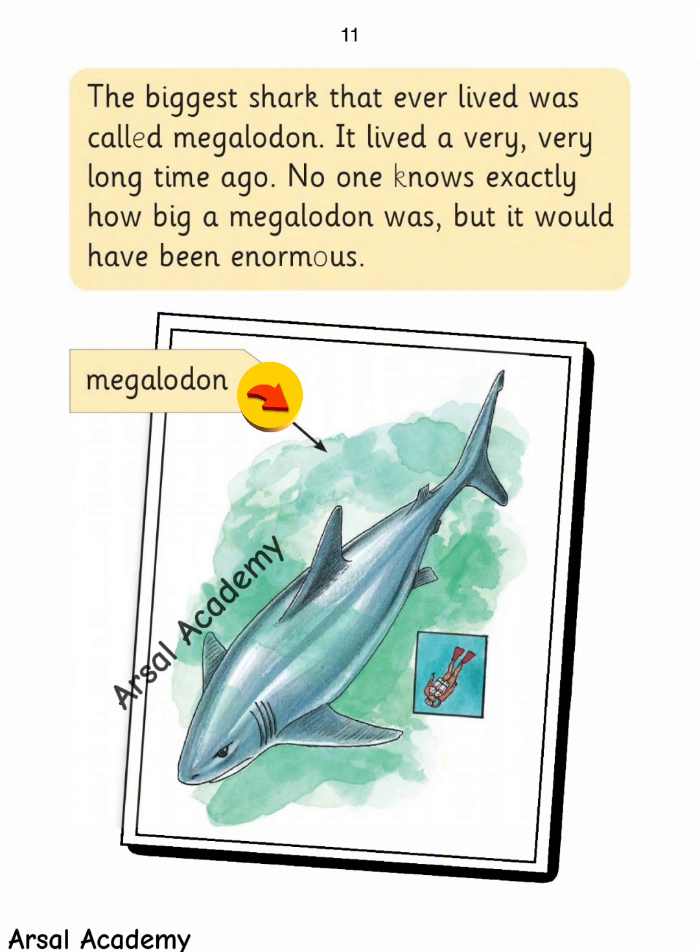The biggest shark that ever lived was called megalodon. It lived a very, very long time ago. No one knows exactly how big a megalodon was, but it would have been enormous.